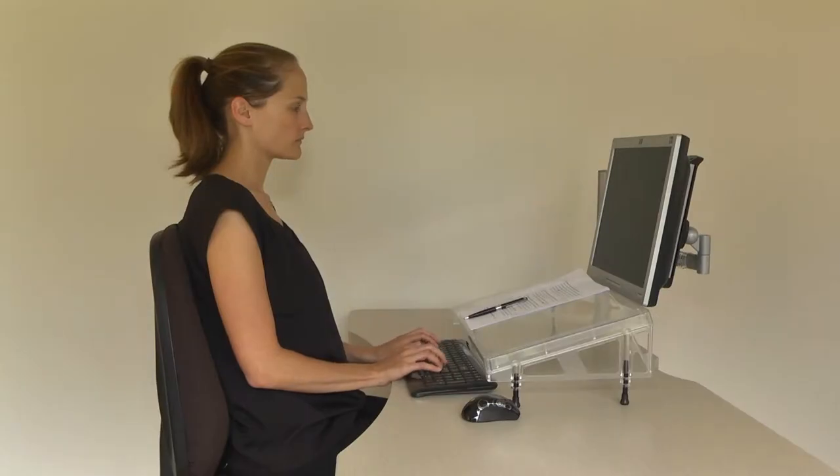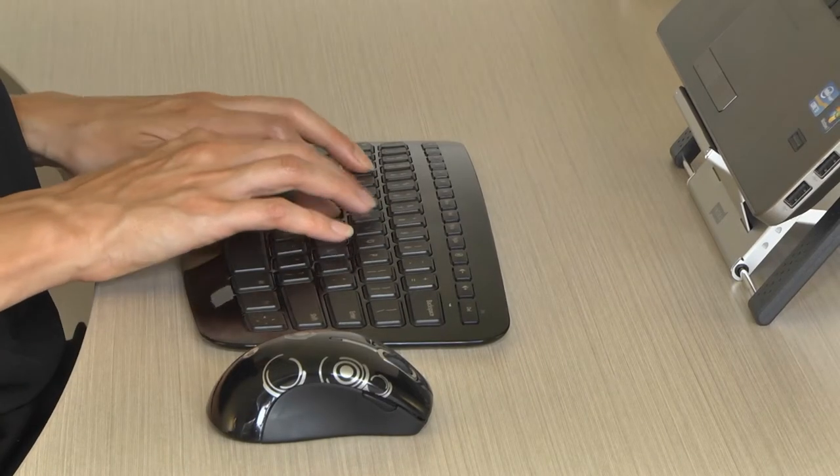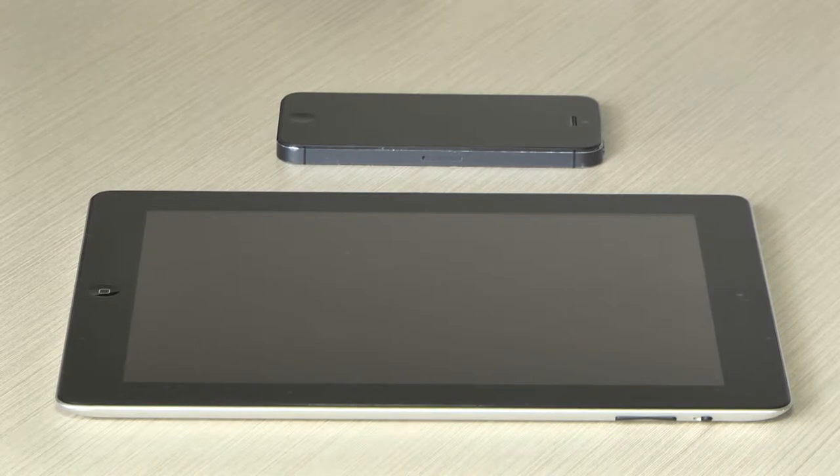These same principles of good use work habits apply whether you're working on a desktop, a laptop, or a mobile device. Always consider the length of time you're working in one position or doing a repetitive task.